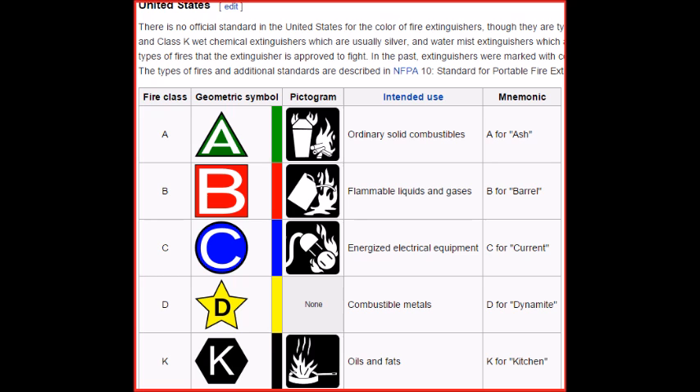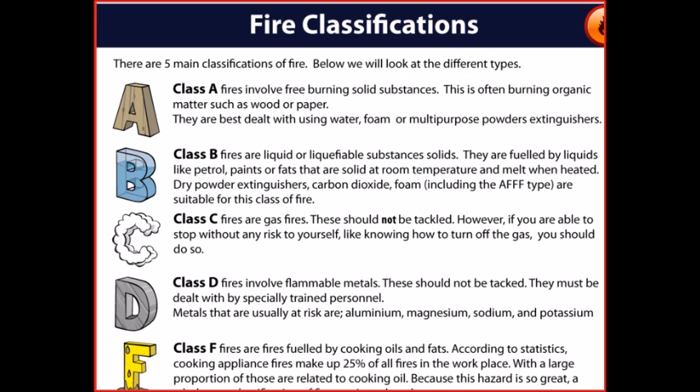United States: there is no official standard in the United States for the colour of fire extinguishers, though they are typically red, except for Class D extinguishers which are usually yellow, water and Class K wet chemical extinguishers which are usually silver, and water mist extinguishers which are usually white. Extinguishers are marked with pictograms depicting the types of fires that the extinguisher is approved to fight. In the past, extinguishers were marked with coloured geometric symbols, and some extinguishers still use both symbols.